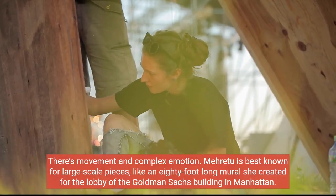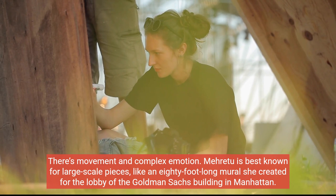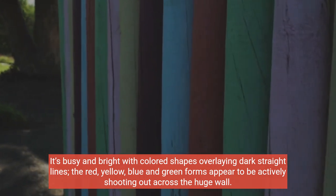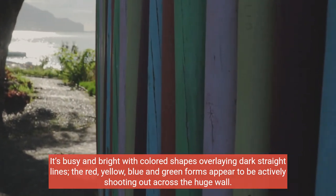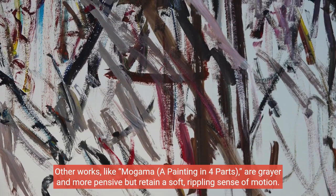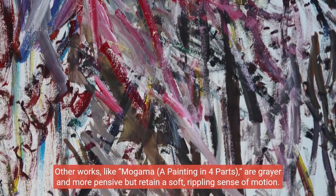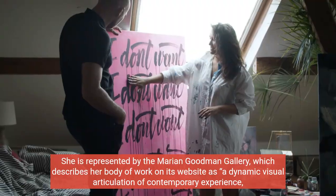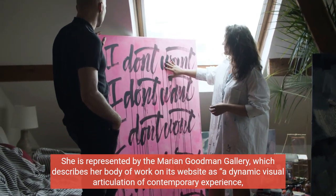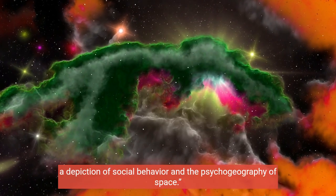There's movement and complex emotion. Méret is best known for large-scale pieces, like an 80-foot-long mural she created for the lobby of the Goldman Sachs Building in Manhattan. It's busy and bright with colored shapes overlaying dark straight lines — the red, yellow, blue and green forms appear to be actively shooting out across the huge wall. Other works, like Magoma, a painting in four parts, are grayer and more pensive but retain a soft, rippling sense of motion. She is represented by the Marion Goodman Gallery, which describes her body of work as "a dynamic visual articulation of contemporary experience, a depiction of social behavior and the psychogeography of space."